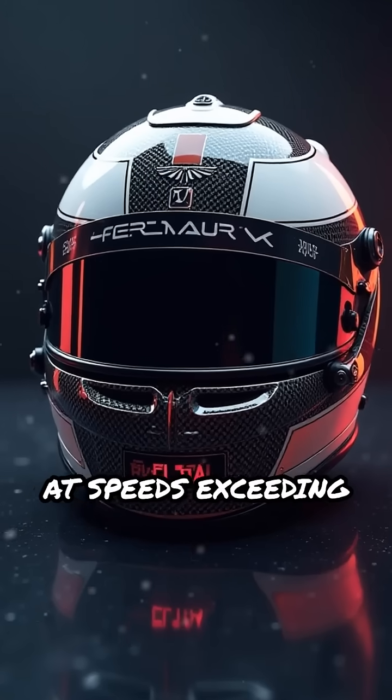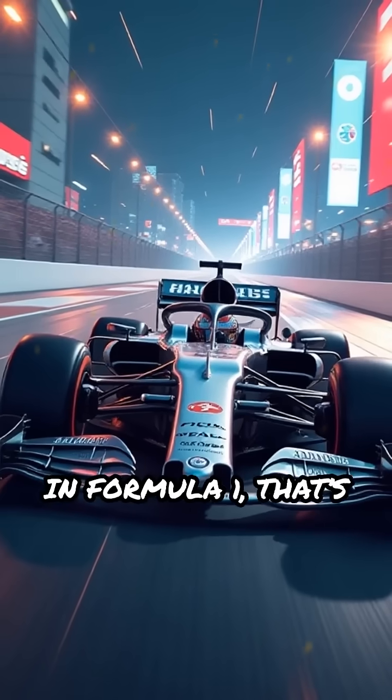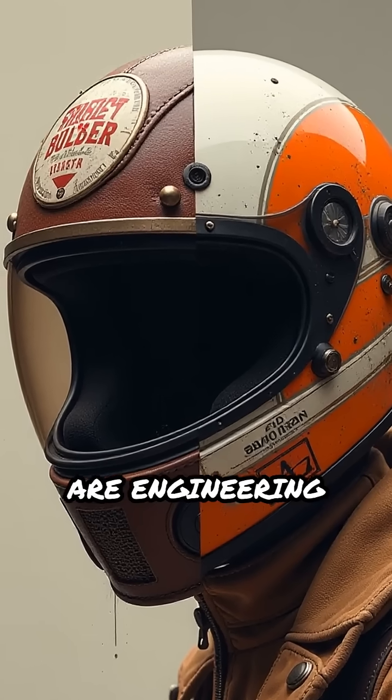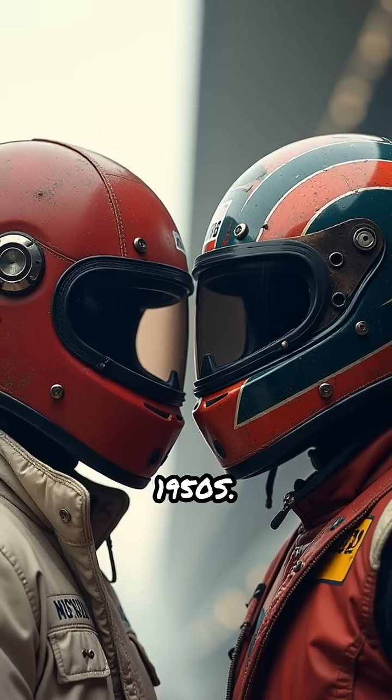What if your helmet could save your life at speeds exceeding 200 miles per hour? In Formula One, that's not just a hope — it's an absolute necessity. Today's F1 helmets are engineering marvels, a far cry from the simple leather caps worn in the 1950s.